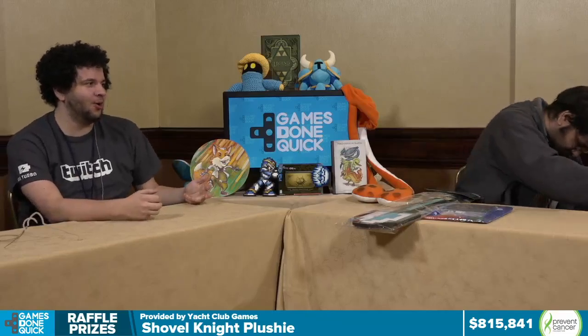What I'm really happy to talk about is Yacht Club Games actually got in touch with us and sent us some really cool merch that we've made some prize packs for. Every prize pack comes with Shovel Knight the t-shirt, Shovel Knight the soundtrack, Shovel Knight the shovel. Shovel Knight the flamethrower — no, we don't have that. Maybe next time. A huge shout out to Yacht Club Games for sending us some awesome merch.